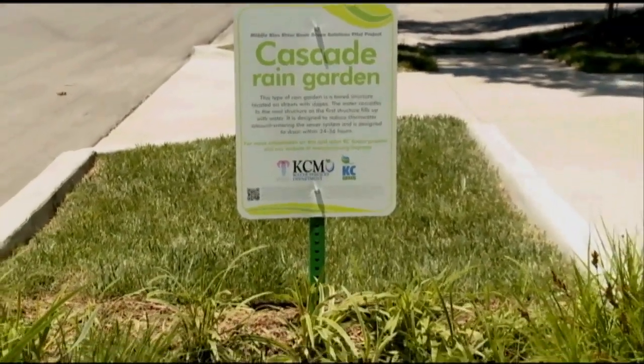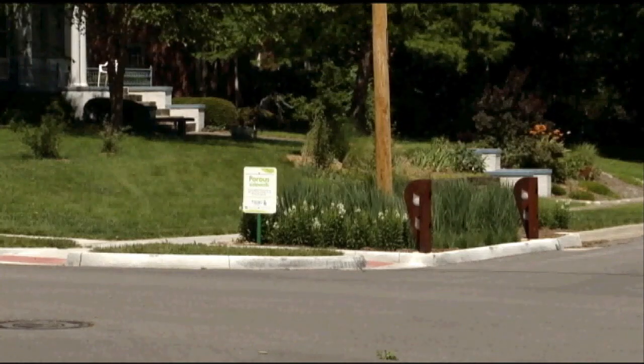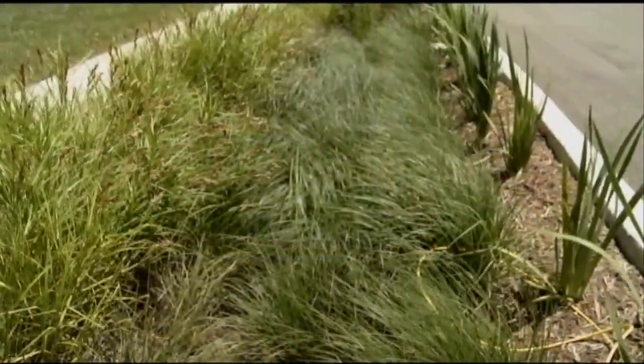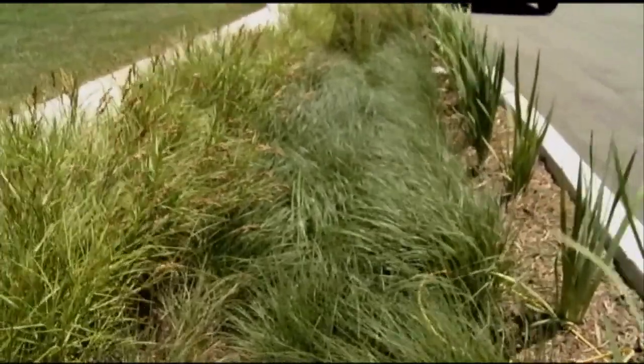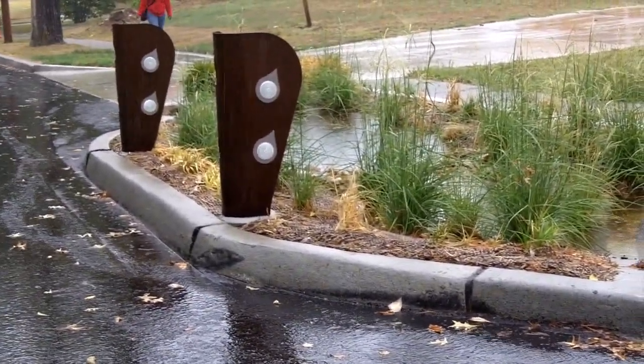The rain gardens are the green infrastructure that we have in the pilot area. The water from the street comes into the rain garden and it slowly soaks into the ground, and some of the extra goes back to the sewer so that we don't cause deep water. It soaks in within 48 hours. The deep-rooted plants in the garden help bring the water down into the soil layers.